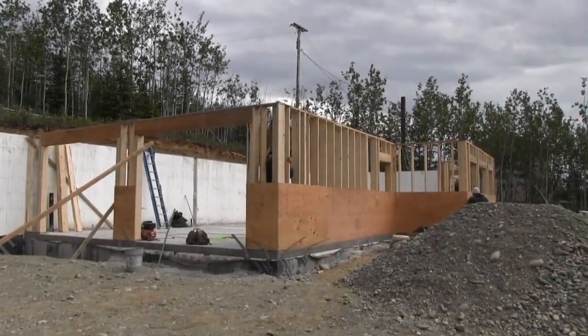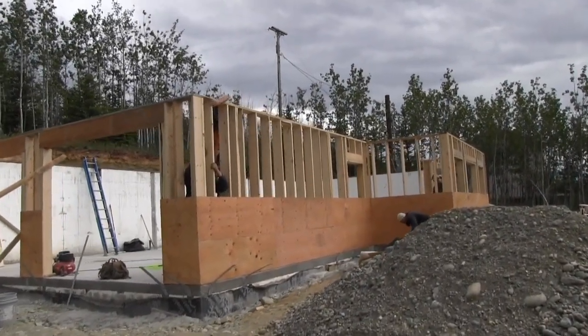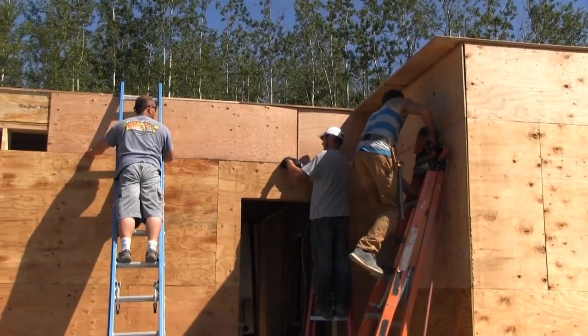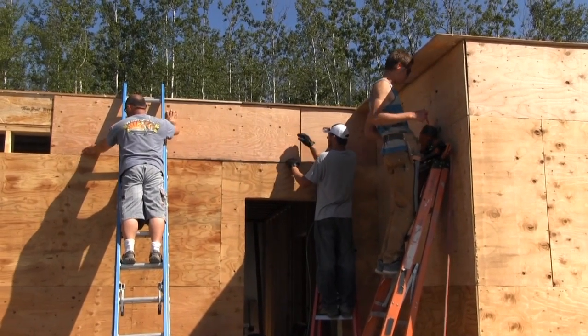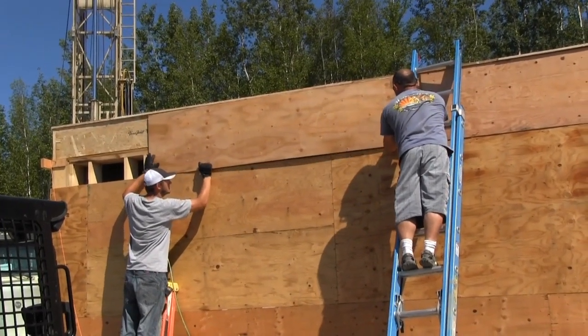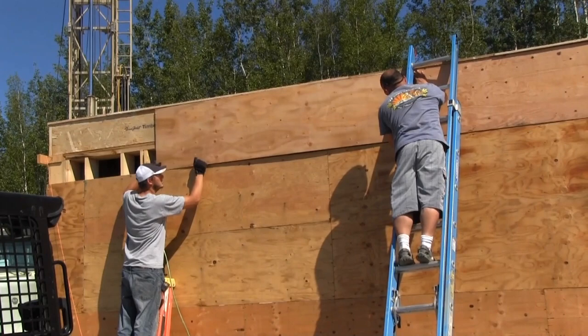You might have noticed in last week's video that when we framed up the basement walls we didn't complete the sheeting on them. The reason is the floor sits on top of the basement walls and we wanted the plywood sheeting to tie in that joint between the basement walls and the main level floor. So we went ahead and sheeted the basement walls all the way up to the top of the floor and finished that out. We're at a really nice stage — the floor is done, the basement walls are done, and we're essentially ready to put the timber frame up next week.